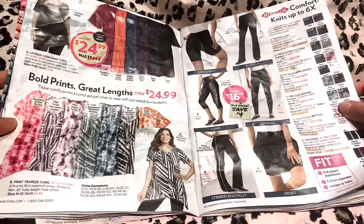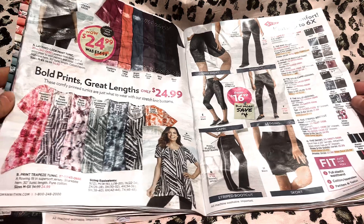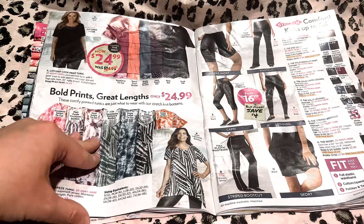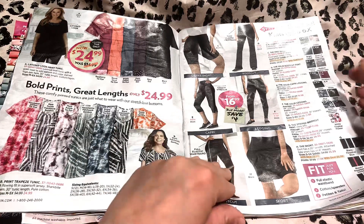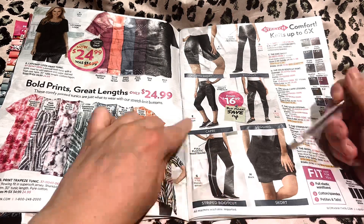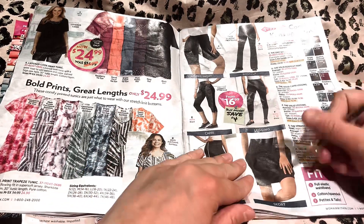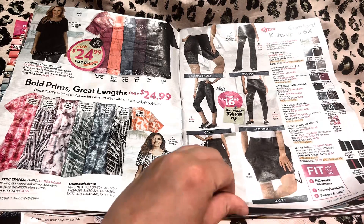Over here, bold prints, great lengths, only $24.99. These are really cute too — those would pair very nicely with those leggings we saw. Here's more — another skirt, more leggings, biker shorts, more leggings. I'll put a check mark here for this one — we can come back to that one also.